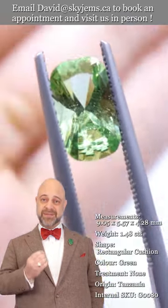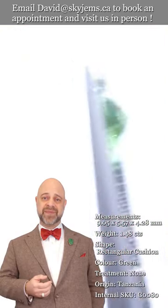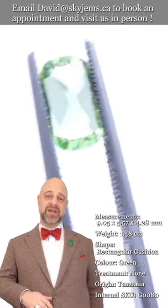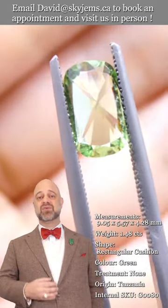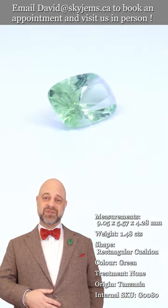gems and jewelry truly must be seen in person and held in your hand to truly appreciate and understand them. That's why we have a 30-day no-questions-asked money-back guarantee — you're never ever stuck with anything from Skygems. That's also why we like to invite our clients into our offices to view our gems and jewelry in person whenever possible.